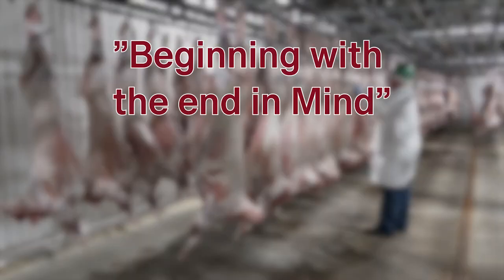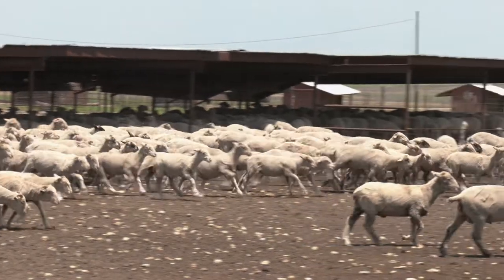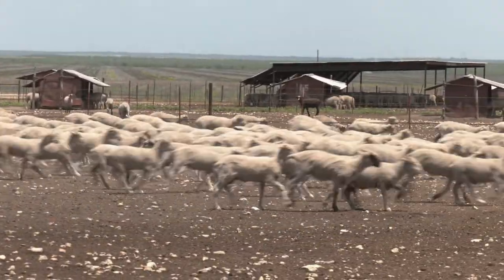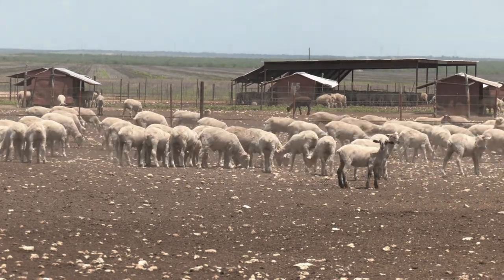Beginning with the end in mind is a theme for the ALB and Premier One Lamb Quality video series. Additionally, as a sheep producer, you hold a vested interest in creating a protein that consistently meets and exceeds consumer expectations of our American lamb product.